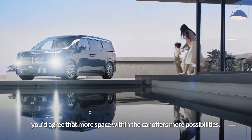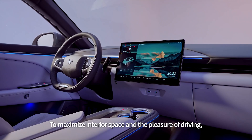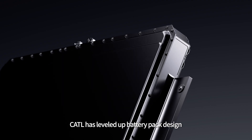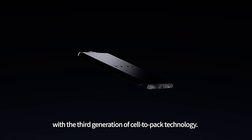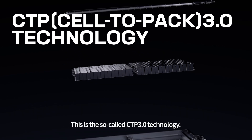If you drive, you'd agree that more space within the car offers more possibilities. We get that. To maximize interior space and the pleasure of driving, CATL has leveled up battery pack design with the third generation of cell-to-pack technology. This is the so-called CTP 3.0 technology.